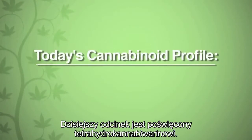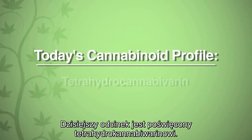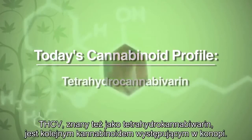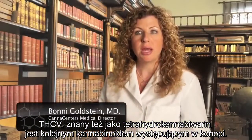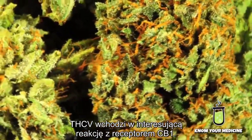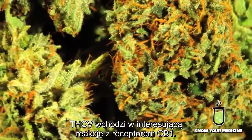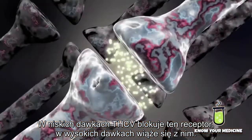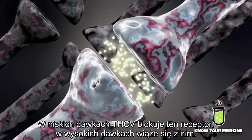Today's cannabinoid profile is on Tetrahydrocannabivarin. THCV, or tetrahydrocannabivarin, is another cannabinoid found in the cannabis plant. It appears to have an interesting reaction with the CB1 receptor: at low doses it blocks the receptor, and at higher doses it binds to the receptor.